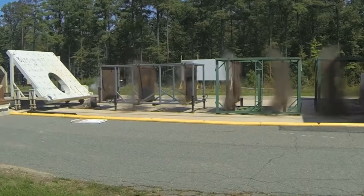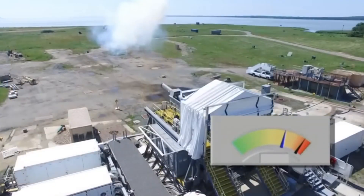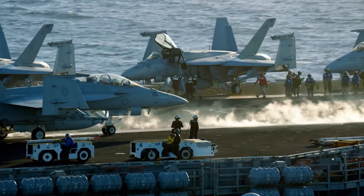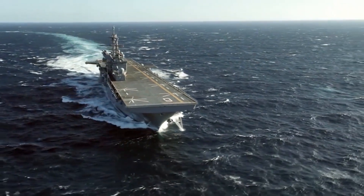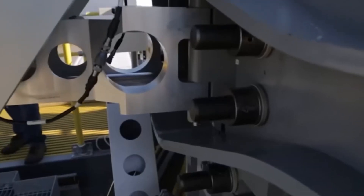The implications of this $500 million Gatling gun extend far beyond its sheer firepower. Its deployment signals a paradigm shift in naval warfare tactics — a bold step towards proactive defense rather than reactive response. By intercepting threats at a distance, this weapon enhances the survivability of naval vessels and their crews, reducing the risk of catastrophic damage and loss of life. It's a game-changer in every sense of the word, redefining the rules of engagement and setting a new standard for maritime security.